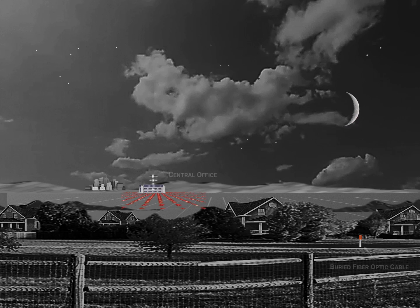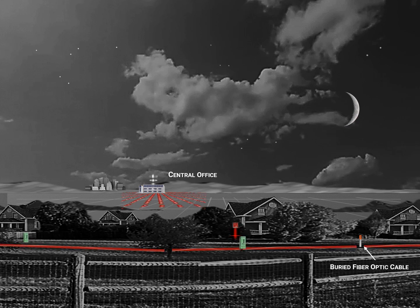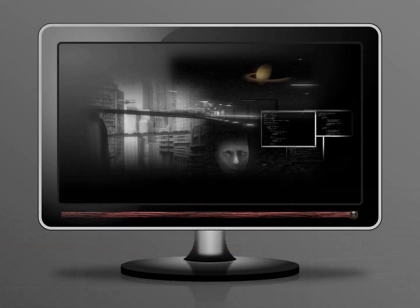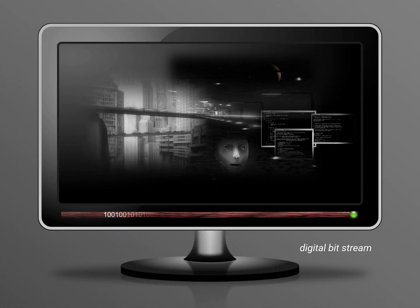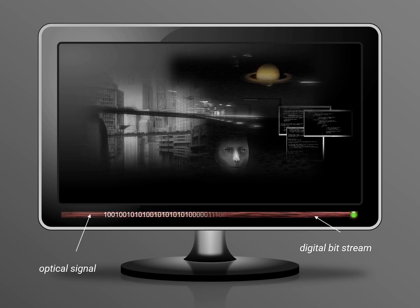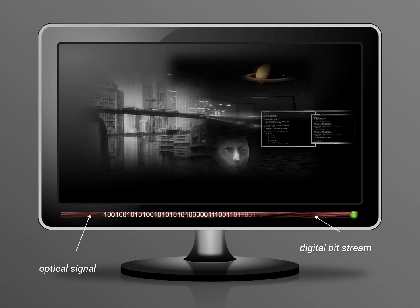Fiber to the Home is an optical network that uses fiber optic cable from a central office directly to the home. The optical signals can deliver high-speed broadband to each individual residence. Fiber optic networks are capable of transmitting large amounts of digital information over long distances. Fiber optics uses laser light to transport digital bits of information at very high speeds.